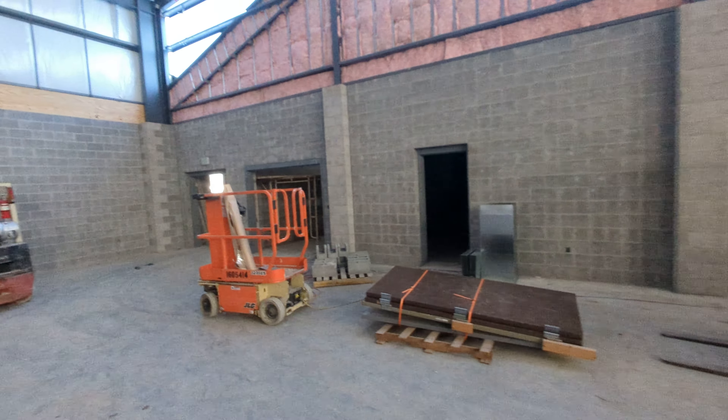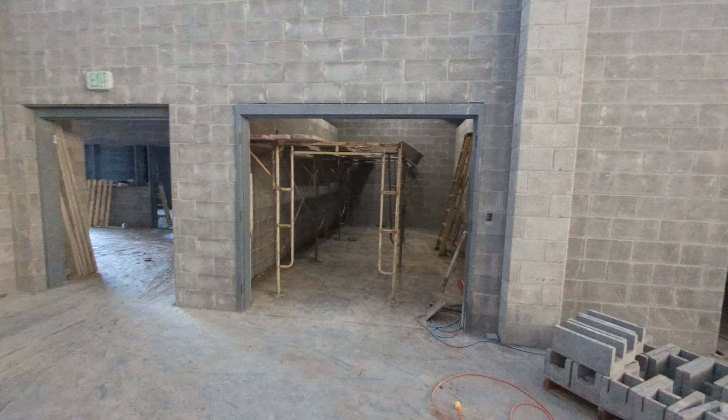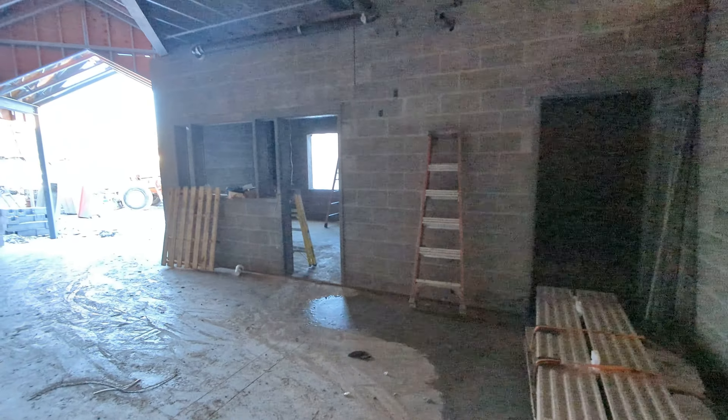You don't see as much big changes in the next week or so as much as you do in the detail. This is one of the storage areas where they will store chairs, stage equipment, and different things for our new Parish Center.